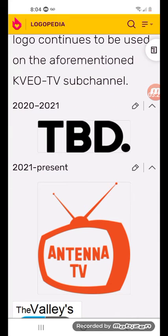2021 to the present: there is an orange TV outline with the word Antenna TV in orange.